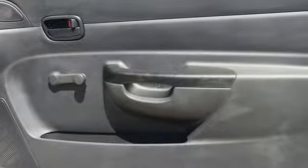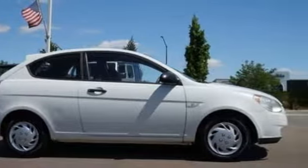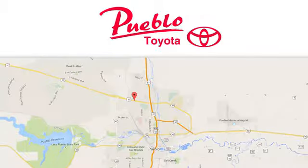Challenging convention to find a better way — it's the Hyundai way. Experience it for yourself today. You'll find it all at Pueblo Toyota. Call, click or stop in today. We're conveniently located at 2220 US 50 West in Pueblo, Colorado.